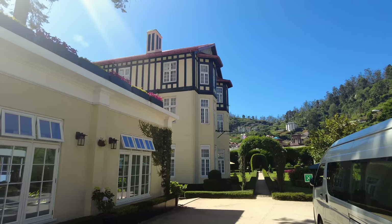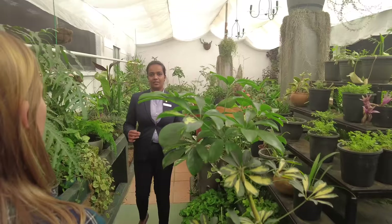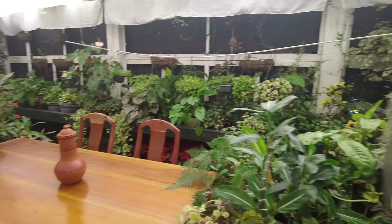This is the garden nursery area. They also have a vegan and vegetarian restaurant here — they're getting a lot of younger guests going into veganism and vegetarianism, so they've created a special area that exclusively serves vegan and vegetarian food.